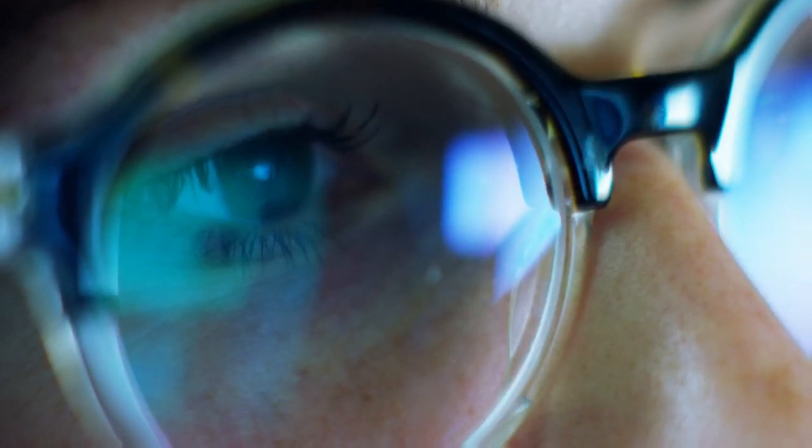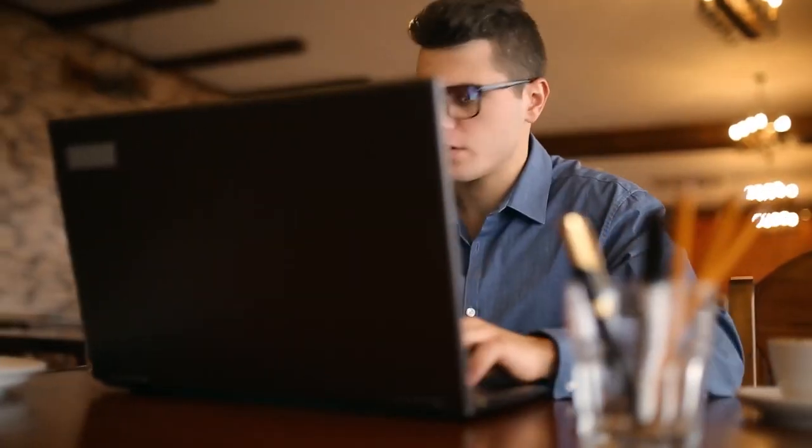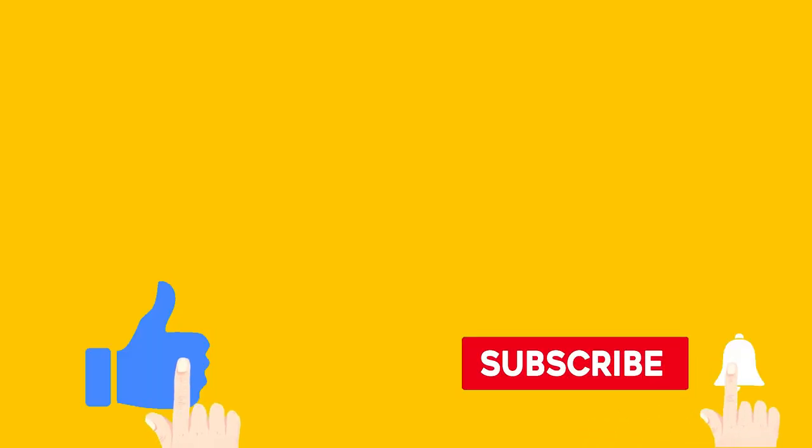All I ask is that you pay close attention to these instructions and take action. But before we get into this, don't forget to like this video and subscribe to this channel. Now let's get into the video.